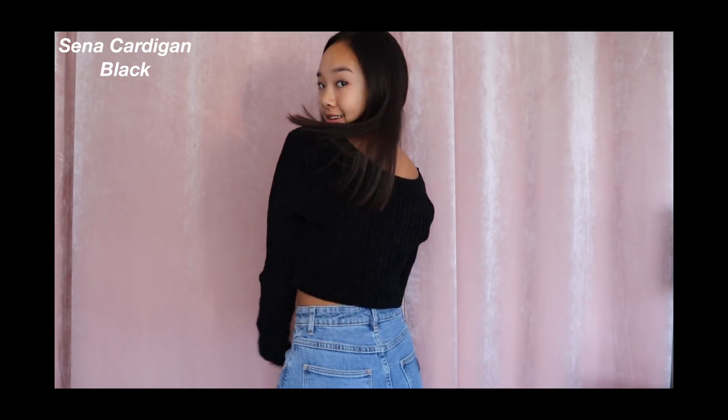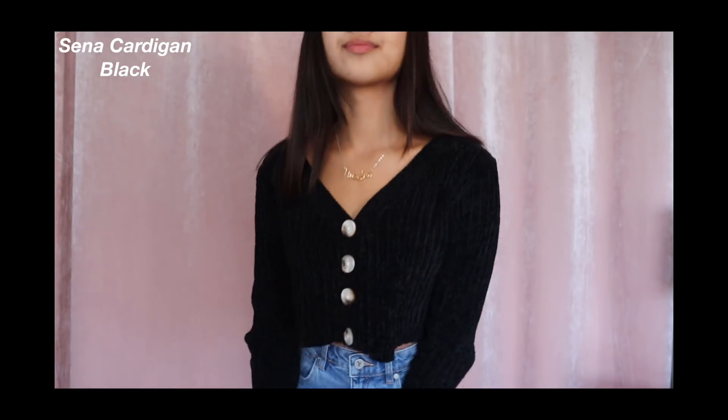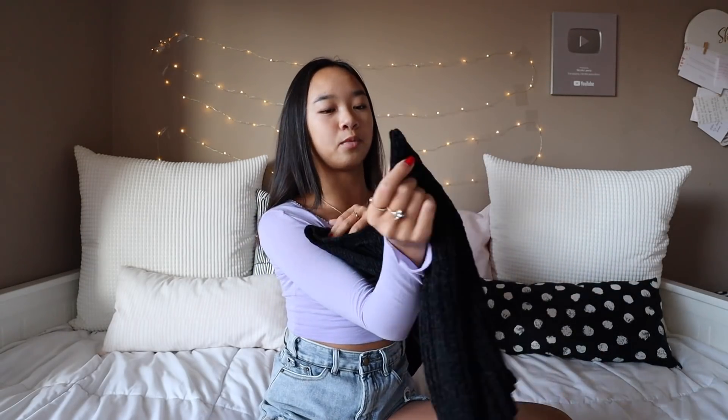We have this first one — oh my god, it's so soft. This is called the Sena Cardigan in Black. This material is so soft. It's a little cropped and then it has these buttons. It's just literally so comfortable and I could wear this in my sleep. The long sleeves are really nice and stretchy, and this with jeans and boots — that is such a cute fall fit. And then it also has that V neckline where it cuts down right here.